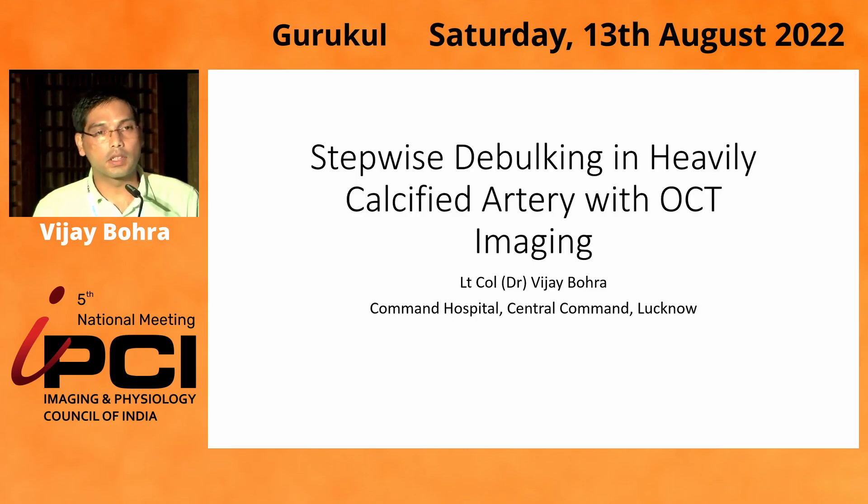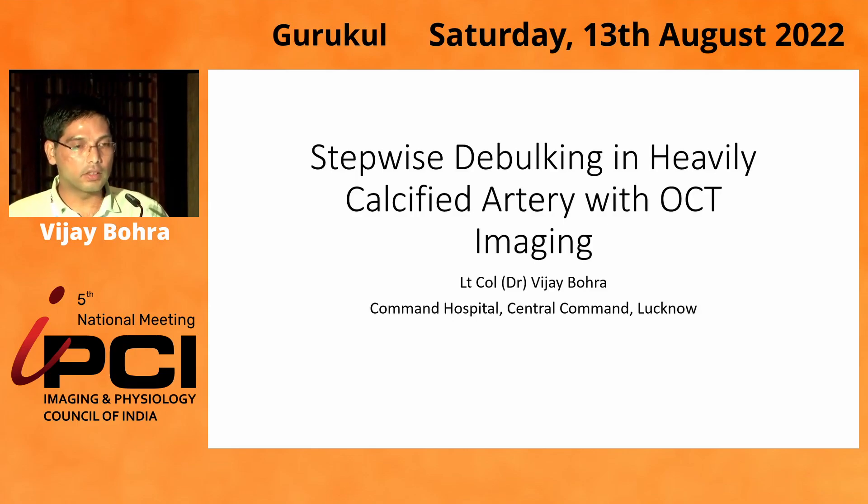I'll be presenting a case of stepwise debulking in a heavily calcified artery with intravascular imaging.